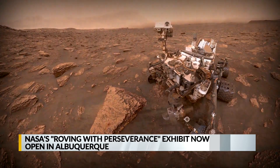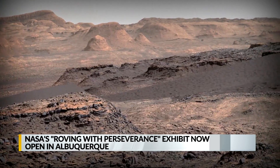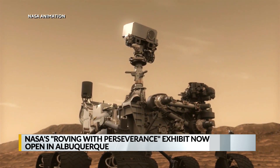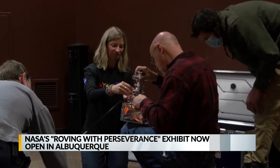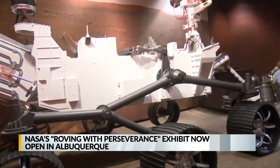A new exhibit giving people an inside look at the Perseverance mission to Mars is now open in Albuquerque. We're talking about NASA's Roving with Perseverance Roadshow, which is making a pit stop at the New Mexico Museum of Natural History and Science.